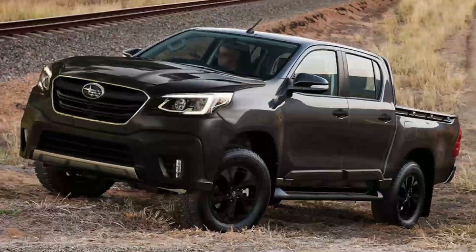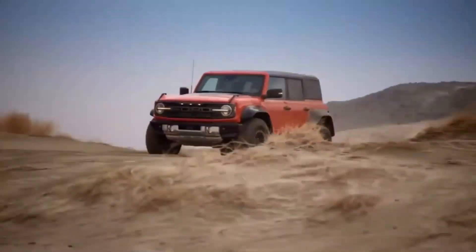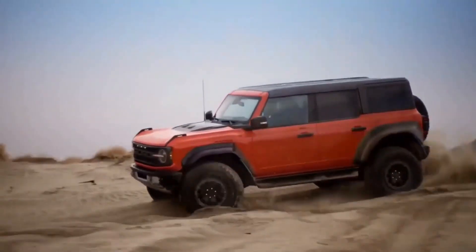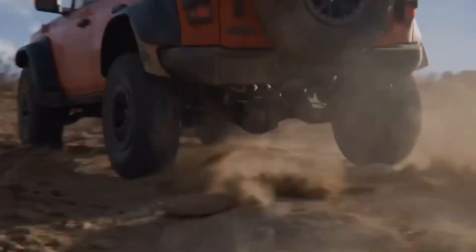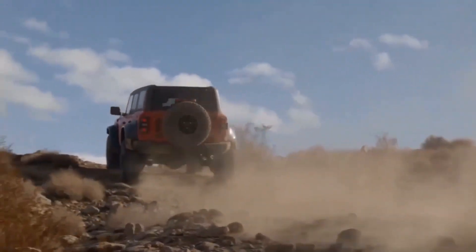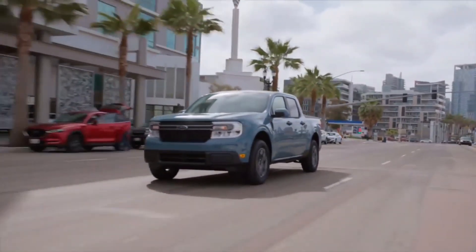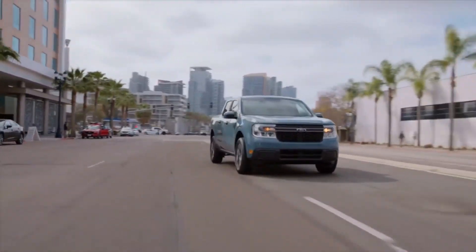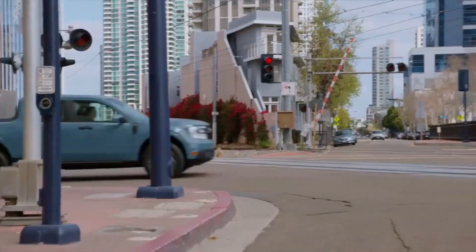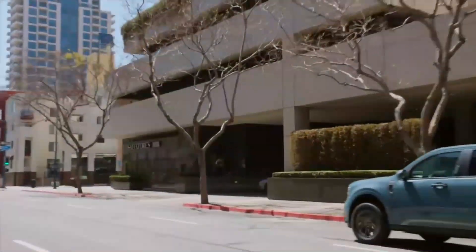The Subaru Brat 2024 is a superb vehicle for off-roading enthusiasts, combining toughness and adaptability to easily navigate difficult terrains. The Brat is well-suited for off-road adventures thanks to its durable construction and Subaru's renowned symmetrical all-wheel drive system. It can handle rough and uneven surfaces with ease thanks to its impressive ground clearance, robust suspension system, and skid plates. The Brat's off-roading abilities make it a trustworthy companion whether negotiating rocky terrain, navigating through muddy trails, or climbing steep inclines.